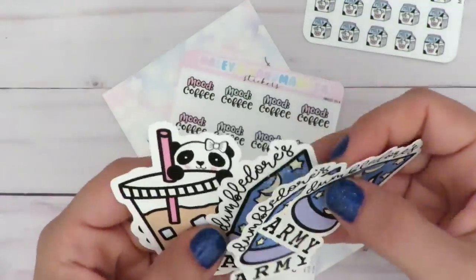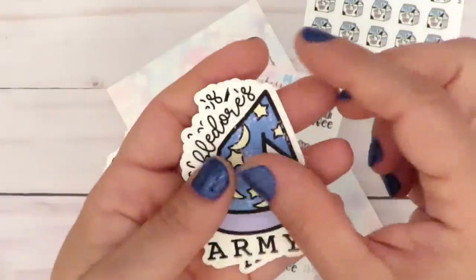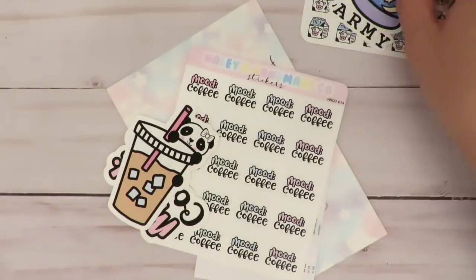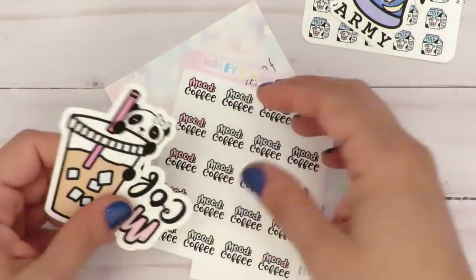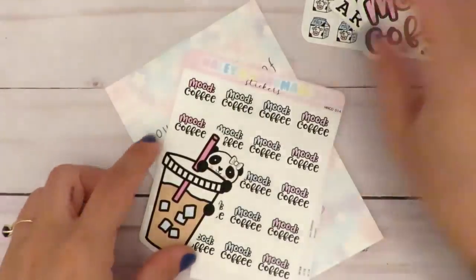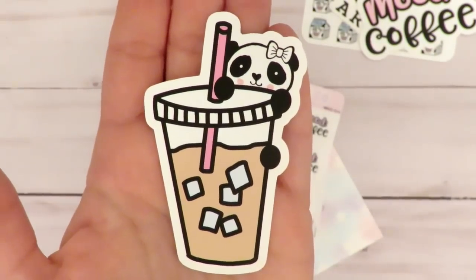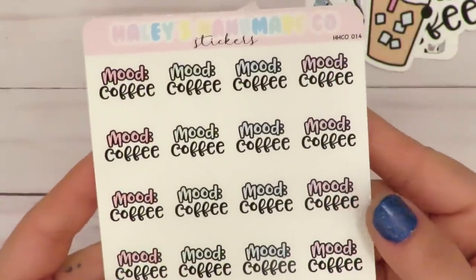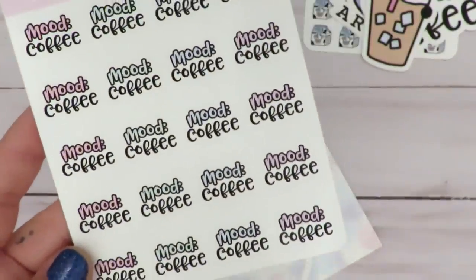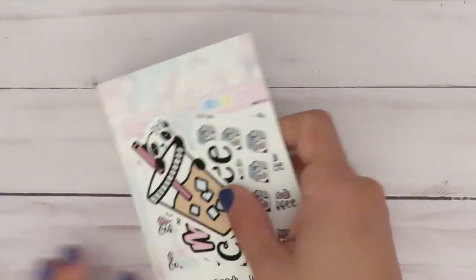So I got three of the Dumbledore's Army one because obviously I have more than one planner. When I really like a die cut, there has to be multiples of it — that's why I usually end up getting digital, so I can just print them however many times. I got this die cut that says 'Mood Coffee.' That mood coffee one was in a set with this guy — some iced coffee. And then I got the mood coffee stickers in sticker form. And that is it. That was Haley's Handmade Co.